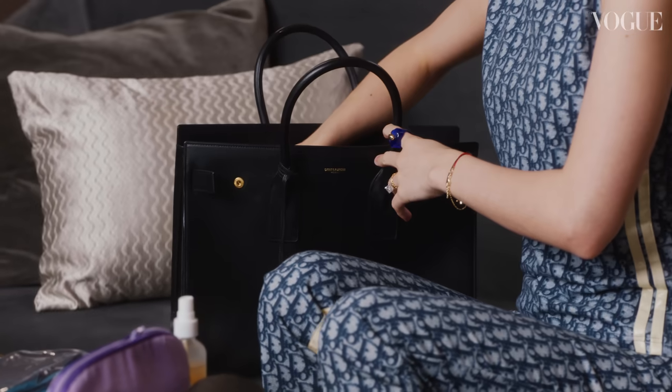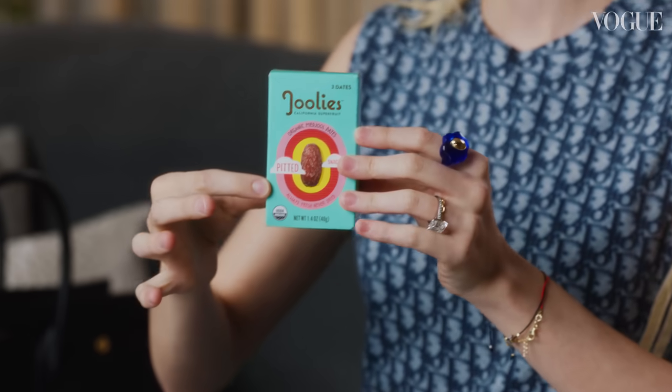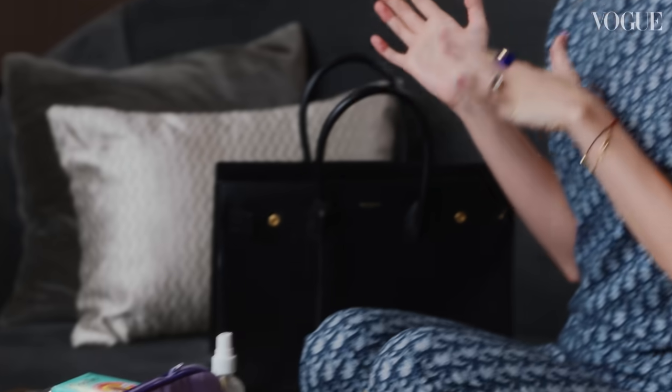This is very bizarre, but I will tell you a secret about me — I always have dates on me. And before I discovered this cute little snack pack, normally they're like random dates in a Ziploc bag in my bag. So this looks more approachable. I love them, I'm obsessed with them, I eat them all the time. Brooklyn loves them too.